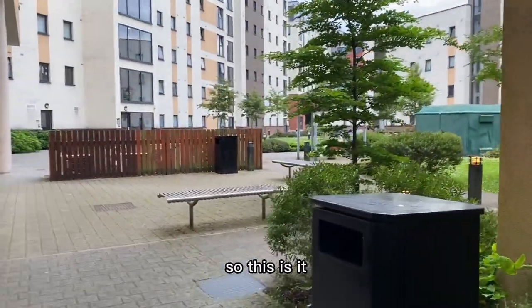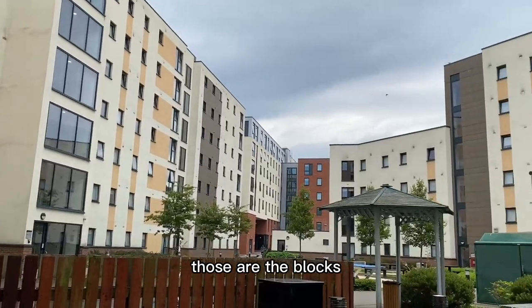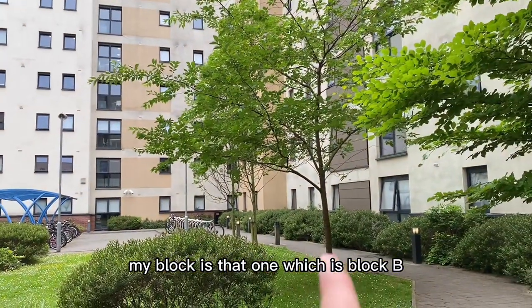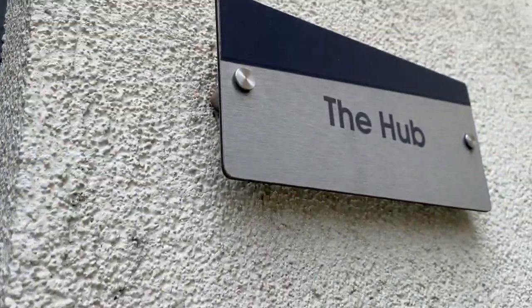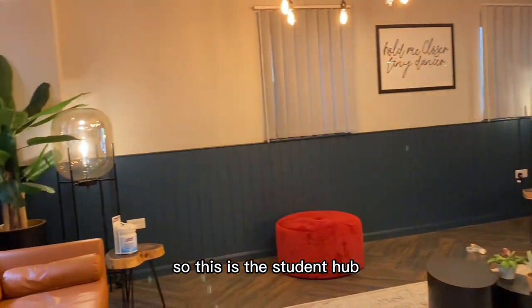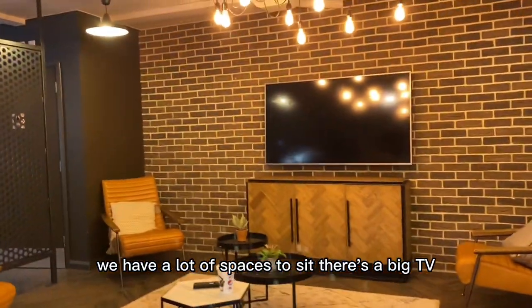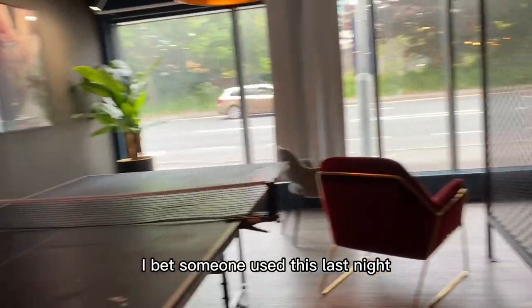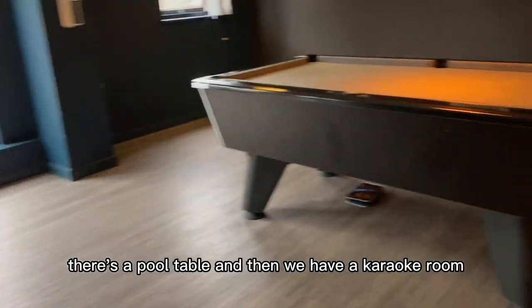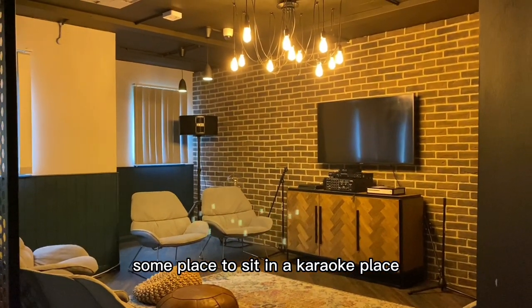We're currently in the middle of the building. There are a lot of blocks — my block is Block B. There are some bicycles here. We're going to enter the student hub. This is the student hub where I've celebrated before. There are a lot of spaces to sit, a big TV, a ping pong table, a pool table, and then we have a karaoke room with some seating and a karaoke setup.